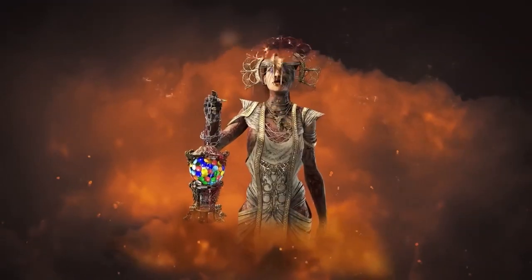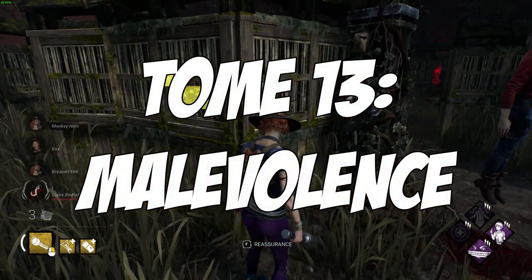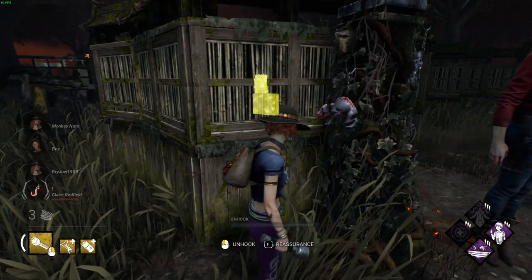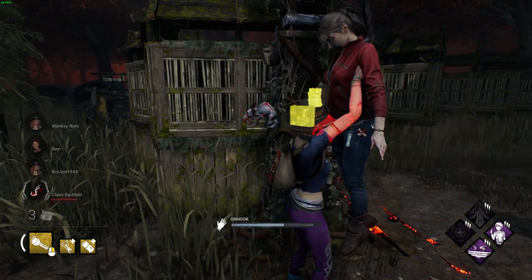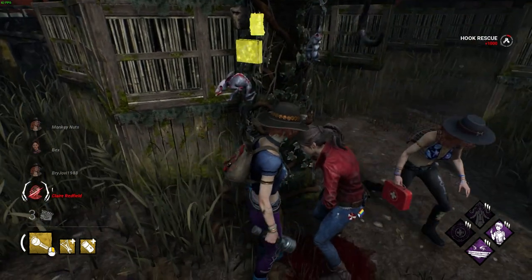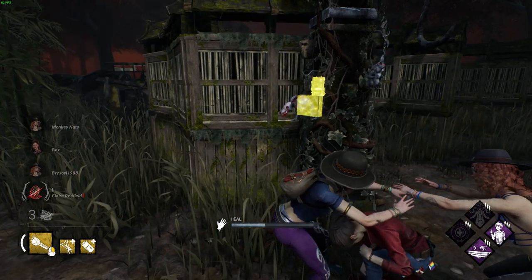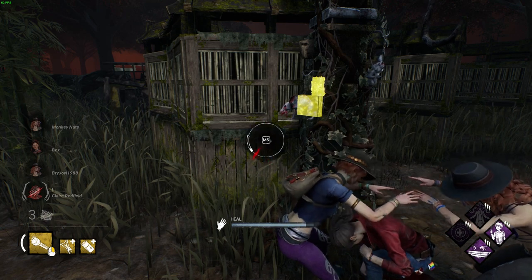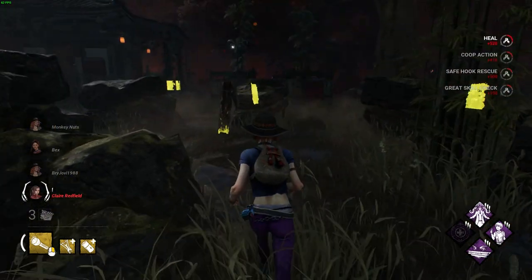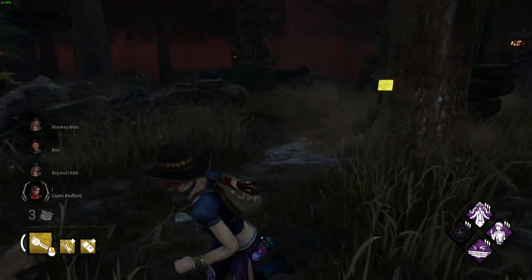It seems you can get special Halloween shirts for the survivors and weapon skins for the killers. The Halloween update is getting released alongside Tome 13 Malevolence. The new tome focuses around Ghostface and Michaela Reed, so there are new cosmetics for both of these characters. There are also two free cosmetics for Yui Kimura and the Artist, and what makes these outfits special is the fact that they are community created cosmetics.